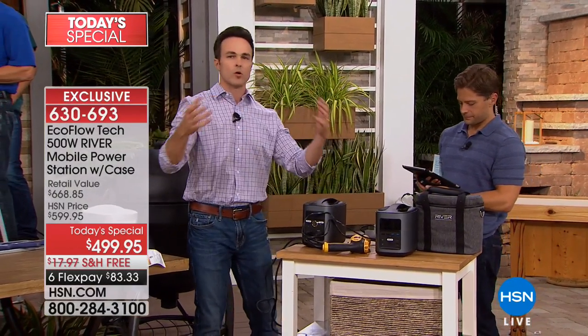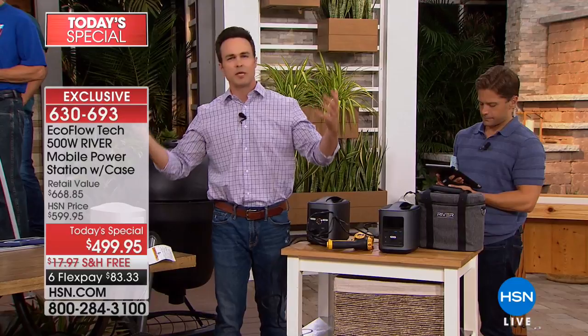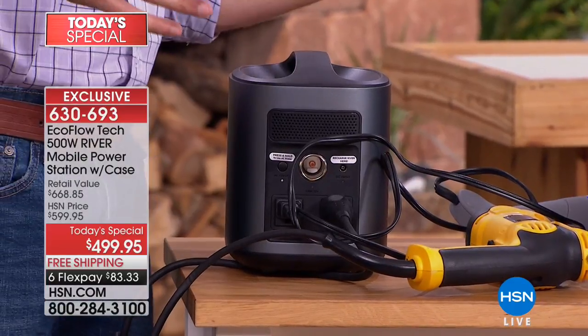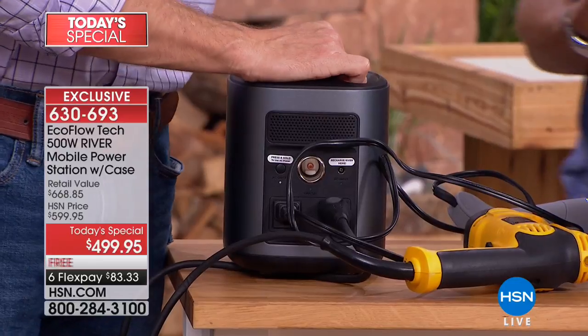Every time a storm hits, I'm always thinking I don't want to go fight the crowds and get that clunky gas generator that people are fighting over and price gouging. Now I've got the River and I can keep it in my apartment, keep it inside, don't have to worry about toxic fumes, oil, or gas. I can take it with me anywhere, throw it in my bag or backpack — on the go, industrial amount of power, anywhere, anytime, completely safe and portable.